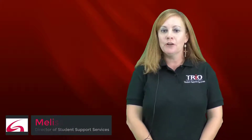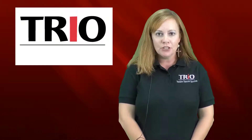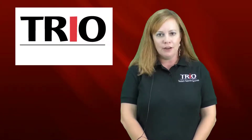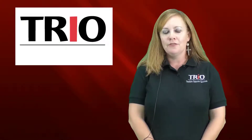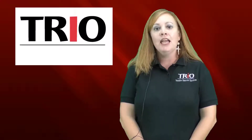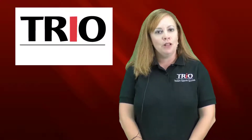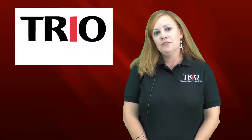I want to tell you about our program. We're a federal TRIO grant. We accept students who are first-generation college students, which is a lot of folks at Gadsden State. If you are income eligible, you qualify for our program. Or if you have a documented disability and you've gone through ADA, you qualify for our program. Just one of those three ways will qualify you to be a part of Student Support Services.